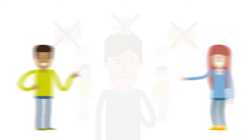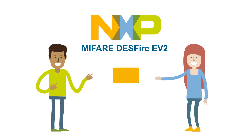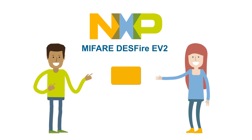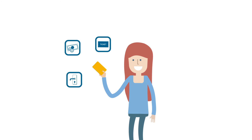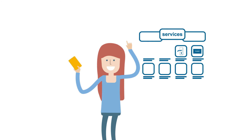Yes, there is! We at NXP have developed the MIFARE DESFire Evolution 2 Smart Card IC. It comes with loads of useful features, including the MySmart app, which is like an app store on a smart card. It's the most advanced multi-application feature that enables end users to download new functionalities to their smart cards by themselves.